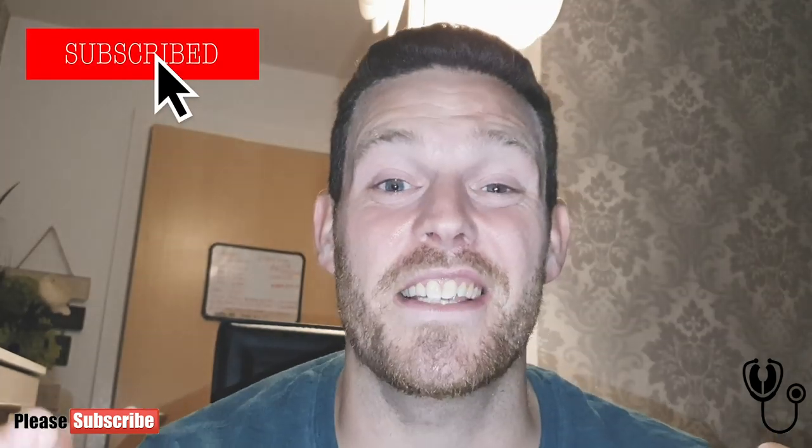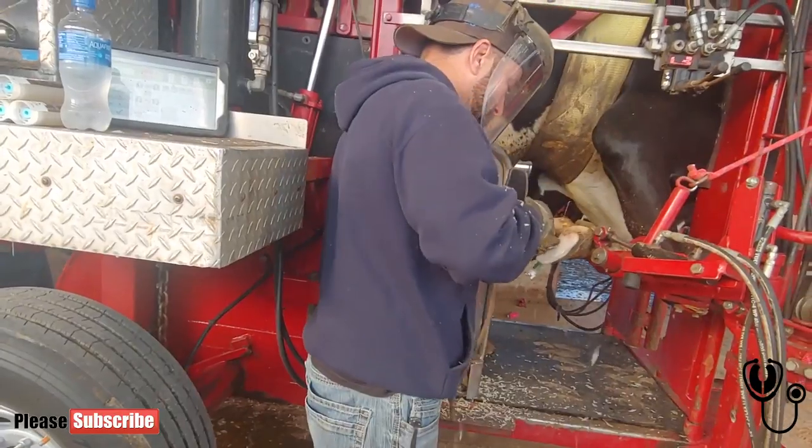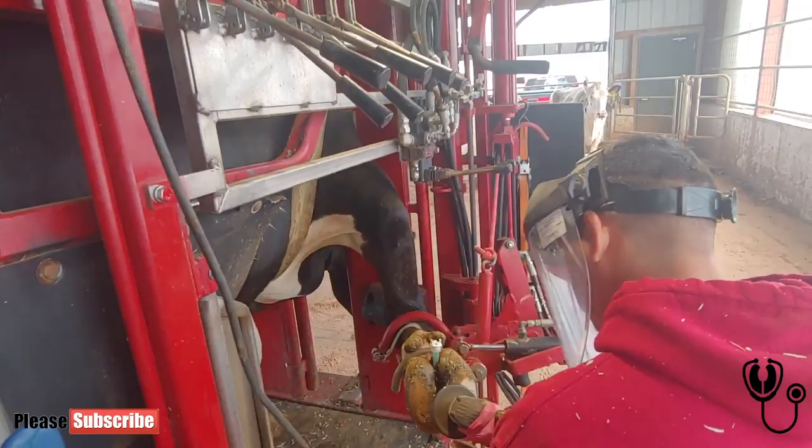Hello and welcome to another Hoof Care video from the Hoof GP, me! Smash the subscribe button if you like videos like this that are anything to do with Hoof Care and the world of farming in general. Enjoy the rest of this video which is featuring Aaron Lavoie, a hoof trimmer and hoof trimming instructor based in Wisconsin, USA.